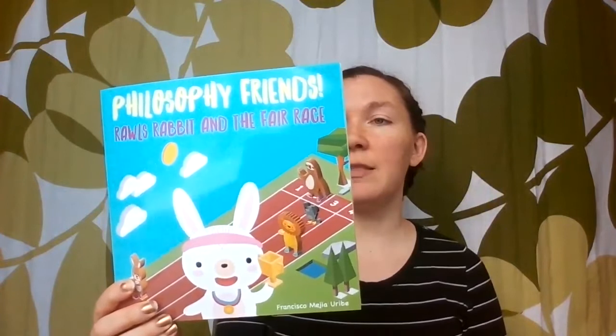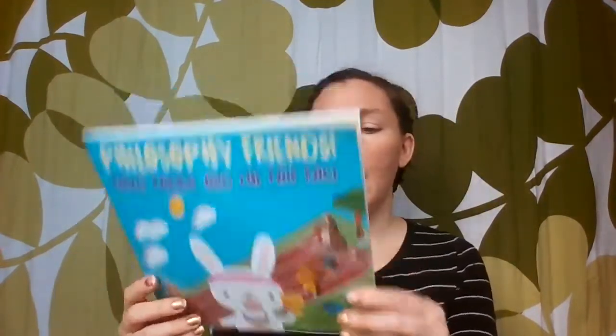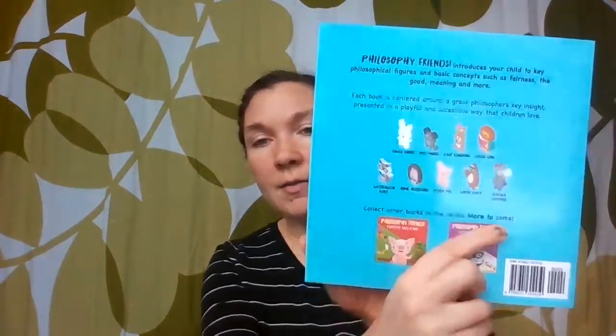So those are things we've already started. From there we're going to cover a few more things. This one is called Philosophy Friends — specifically this is Rawls Rabbit and the Fair Race, but they have others, looks like eight or nine more. I'm going to look at getting these. It's basically going to introduce a concept in the framework of a little book that will be very easy for a kid to understand. We're going to have this one and hopefully a few more of those to make these concepts make sense to my learner. They're definitely around specific philosophers and their topics.